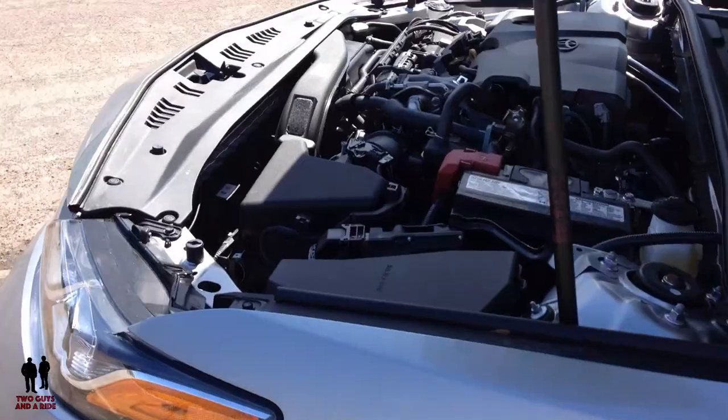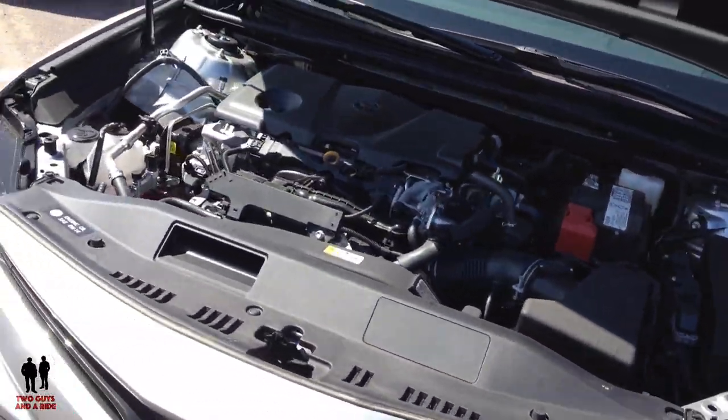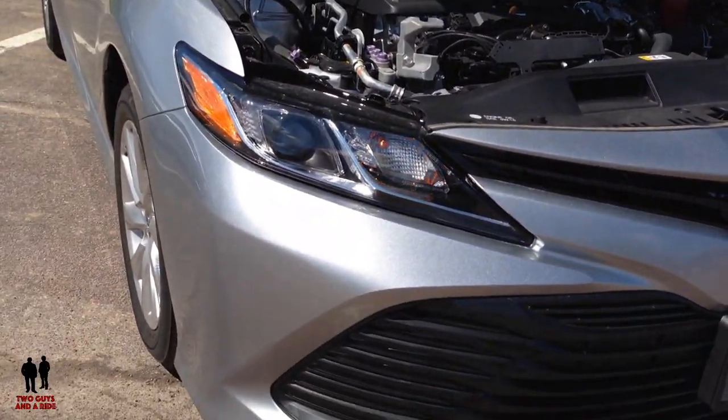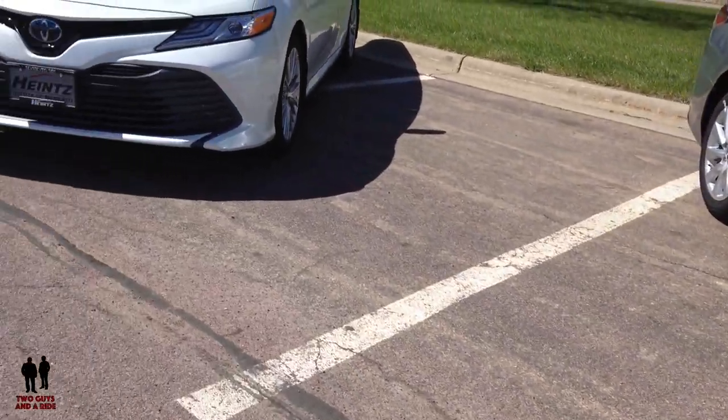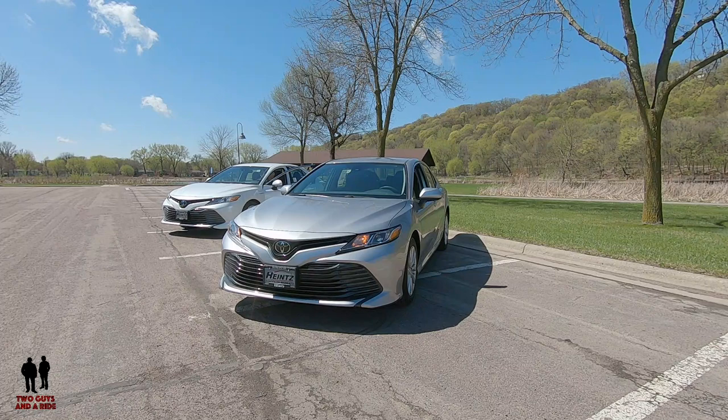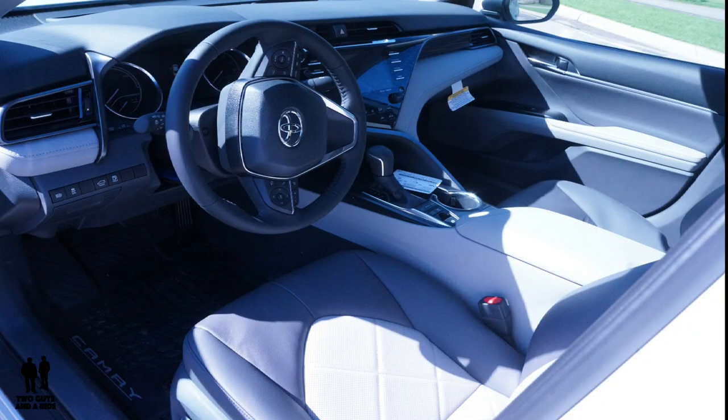In the base gas Camry, there's a 2.5-liter inline four-cylinder engine rated at 203 horsepower and 184 pound-feet of torque, driven with a direct-shift eight-speed electronically controlled automatic transmission. For the hybrid Camry, power comes from the electric motor while the gas engine mostly serves as the generator to feed the battery. There is a 2.5-liter naturally aspirated four-cylinder and an electric motor powered by a lithium-ion battery, with total system output of 208 horsepower. Whichever engine you get, power is delivered only to the front wheels.